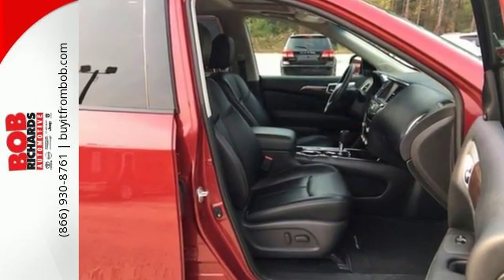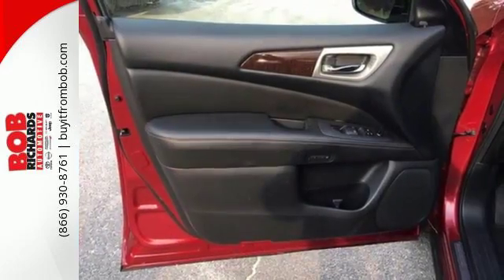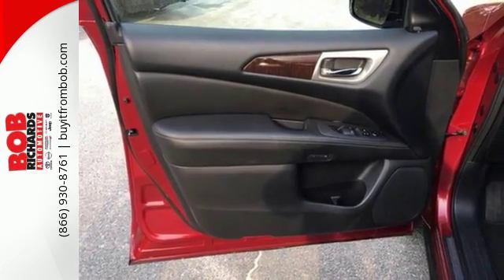Its all-mode four-wheel drive can take you from frugal two-wheel on-road conservation to four-wheel domination with the turn of a dial, or let auto mode make the choice for you.